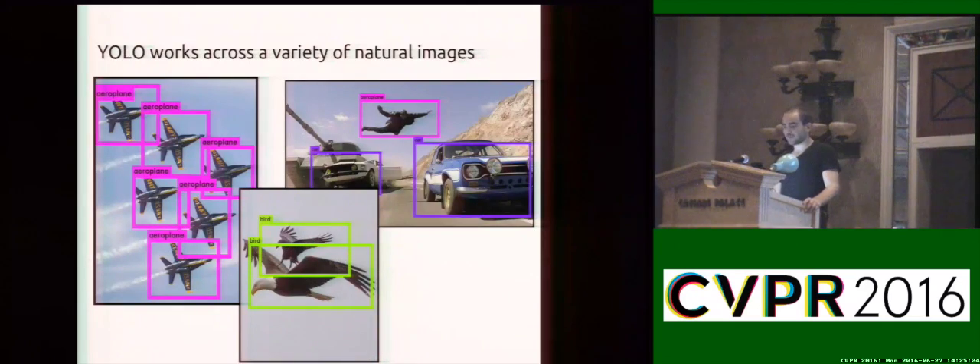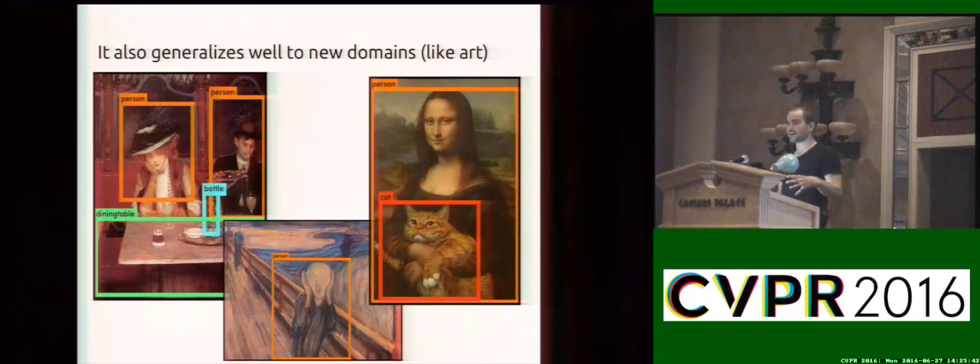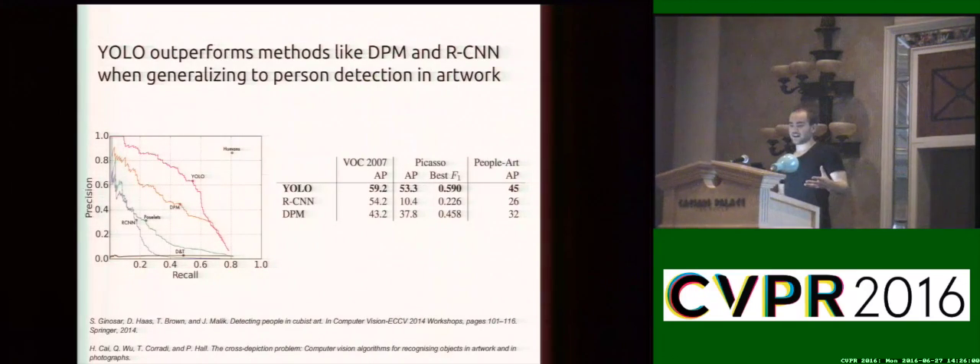In practice, the system works pretty well across a variety of natural images. It does make some mistakes — for example, it thinks the person in the right-hand image is an airplane. We also found some interesting properties of YOLO: it generalizes really well to new domains. We trained it on natural images and then ran it on artwork, and it still manages, despite changes in texture, to detect the objects you would normally expect — even with abstract representations of people like in Scream or Cubist artwork. We tested YOLO on standard datasets for training on natural images and testing on artwork, and found it outperformed other detection methods like deformable parts models in this generalization process.